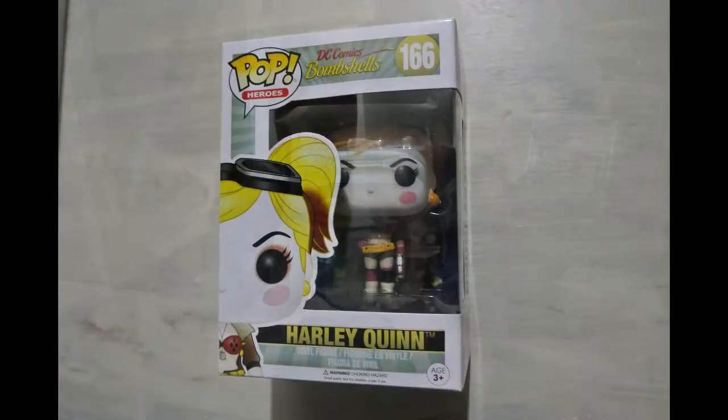This one I got at Funko HQ. I really like the Bombshell series, so I think I might start collecting them. I went ahead and grabbed a Harley Quinn — it's just a really cool way of looking at the characters that are out there. I'll be looking for more of those.